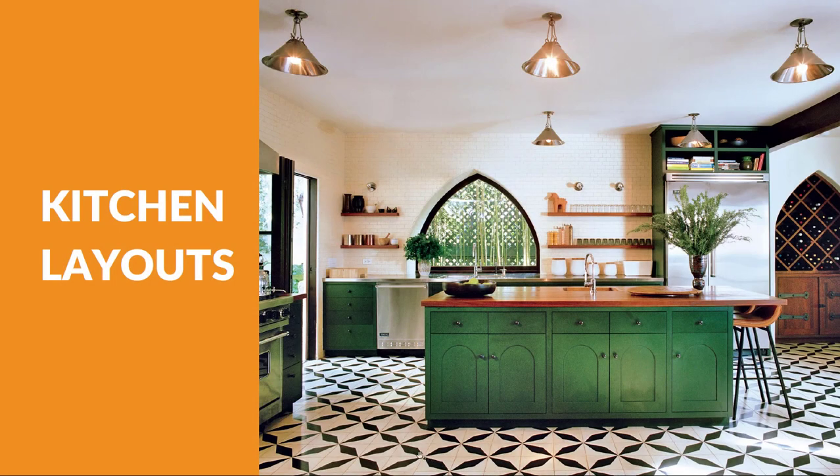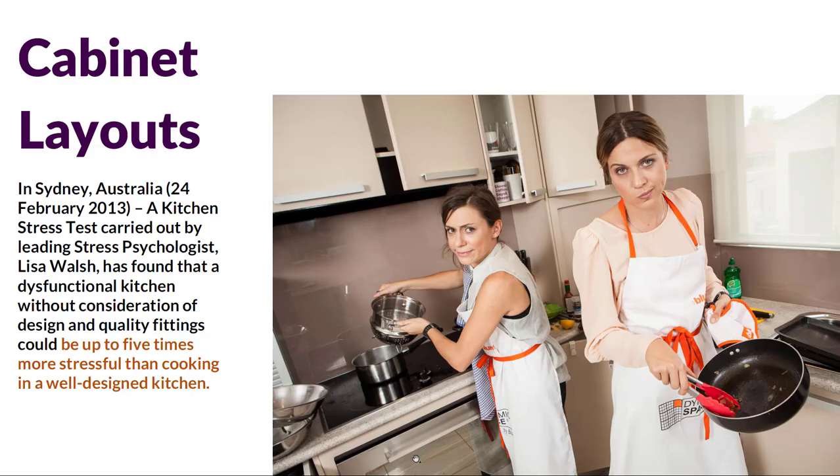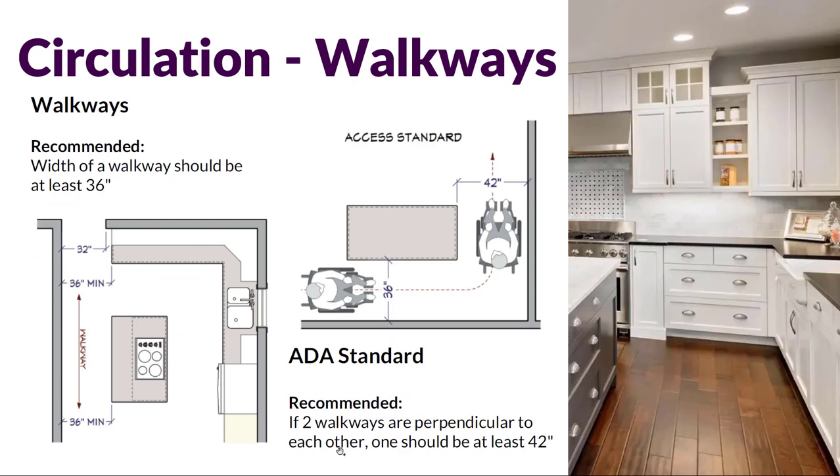Hello everyone. In this video I'm going to talk about kitchen layouts. There's a study done in Sydney, Australia in 2013 — a kitchen stress test carried out by leading stress psychologist Lisa Walsh. It was found that a dysfunctional kitchen without consideration of design and quality fittings could be up to five times more stressful than cooking in a well-designed kitchen. I absolutely believe that, and the design of a kitchen is so critical to the whole experience of using it — that's why we're designers, to design highly functional, beautiful spaces.